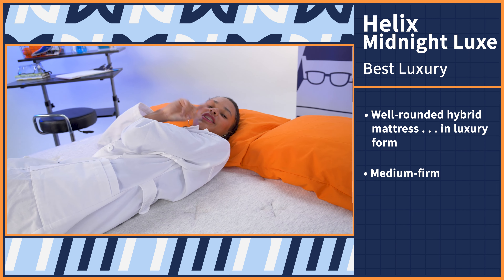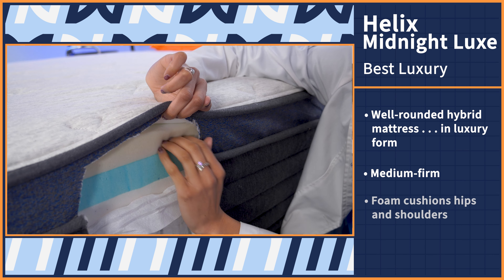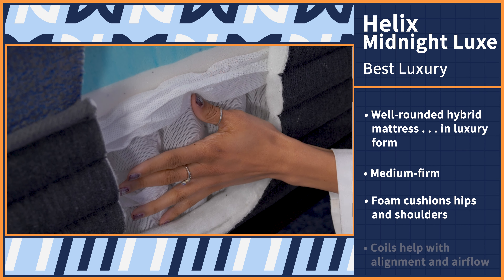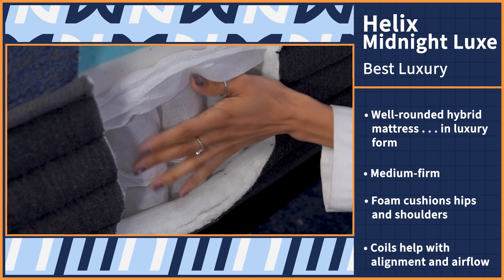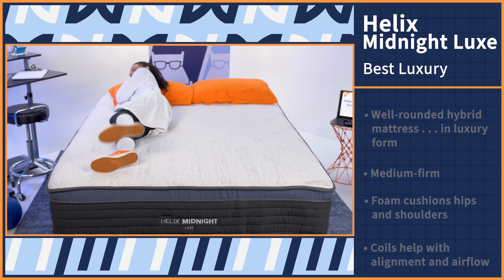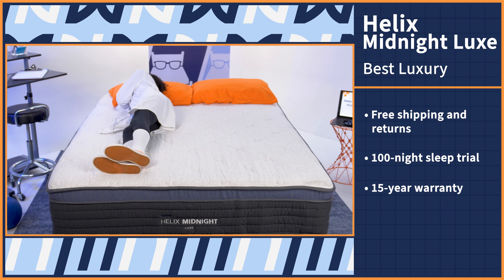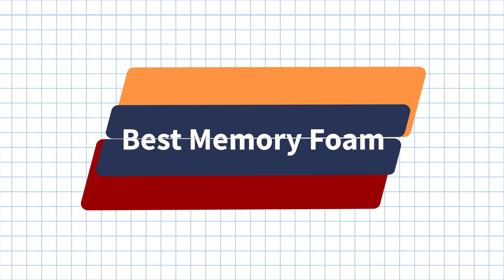Y'all already know that I'm the bougie one of the group, and if you are, too, I have the perfect mattress for you. We all deserve a touch of luxury every once in a while, especially my side sleeper friends. So let's take a look at the Helix Midnight Luxe mattress. This hybrid mattress is one of the most well-rounded beds that we've ever tested in the Nerd Lab, but in luxury form. The Midnight Luxe also has a medium firm firmness level, so it should work for all three sleeping positions, but especially side sleepers.